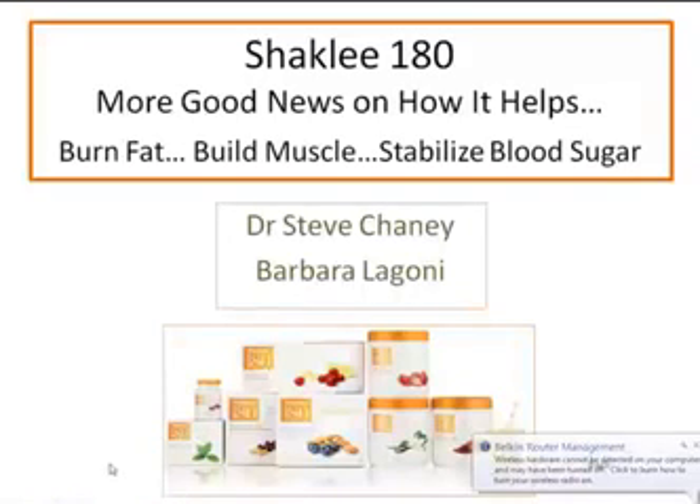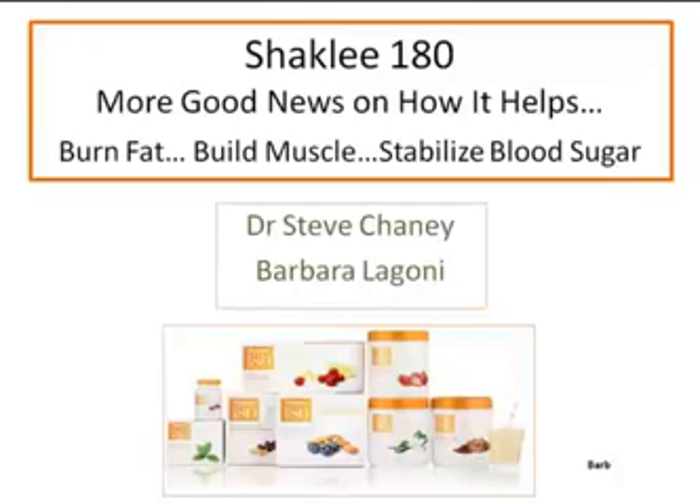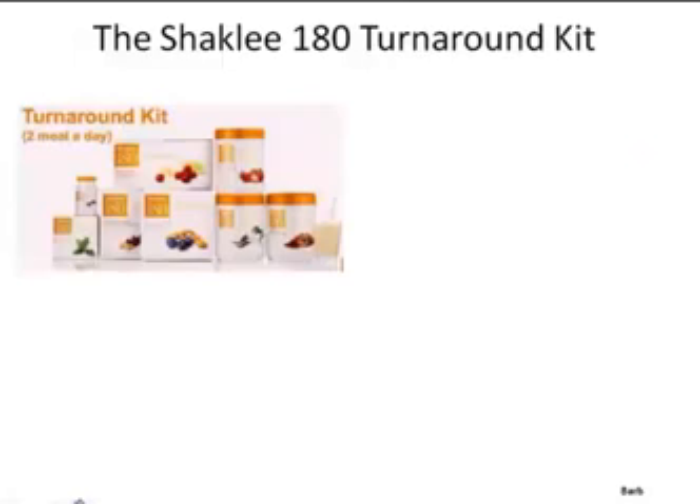What we wanted to do is tell you a little bit about what makes Shaklee 180 so effective, tell you about the Shaklee science and the Shaklee difference behind it, and specifically how Shaklee chose the sweeteners for this particular product line — the Shaklee 180 and the smoothies.